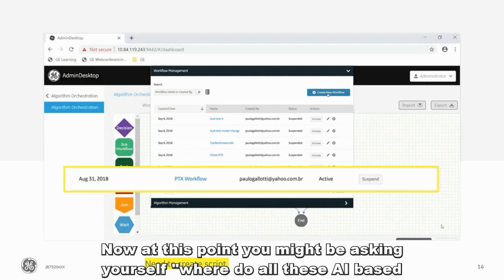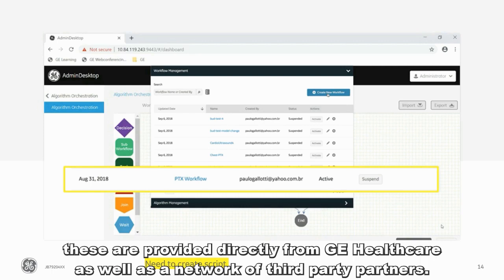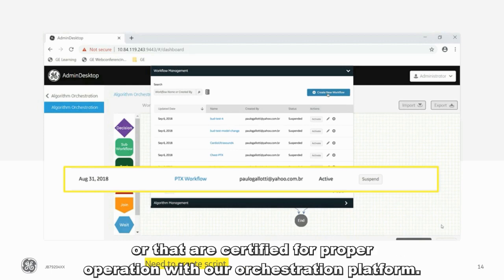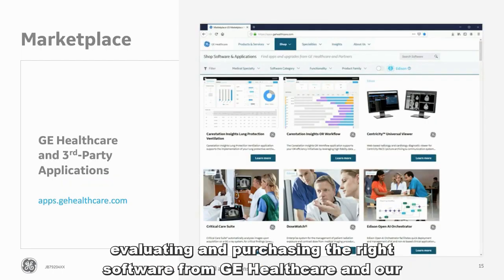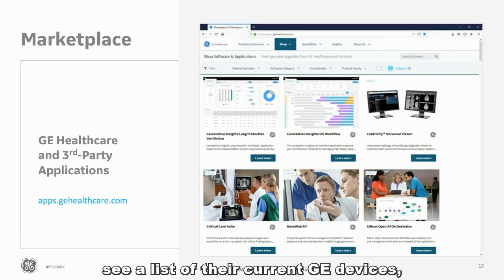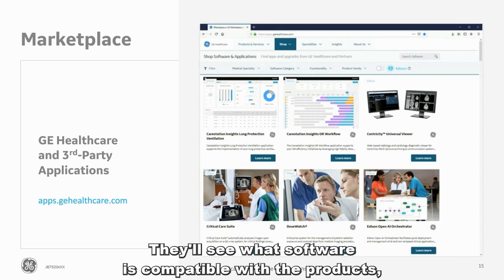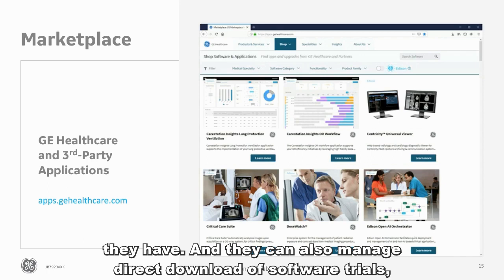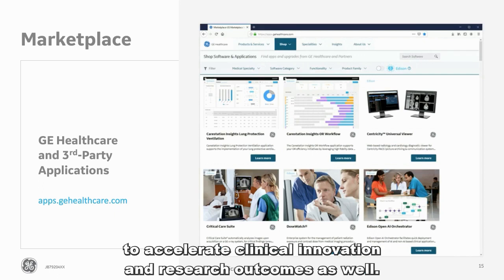You might be asking yourself: where do all these AI-based clinical applications come from? They come from our Edison ecosystem — provided directly from GE Healthcare as well as a network of third-party partners. They include applications that are regulatory approved for our scanners and PACS, or that are certified for proper operation with our orchestration platform. To assist our customers to spend less time finding, evaluating, and purchasing the right software, we've established a software marketplace. Visitors can browse software, see a list of their current GE devices, and quickly see new items available for those devices. They'll see compatible software, review pricing, manage direct download of software trials, installations, and updates. In the future, we may include AI and developer components from startups to accelerate clinical innovation and research outcomes as well.